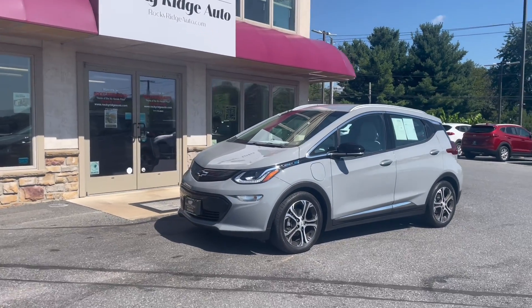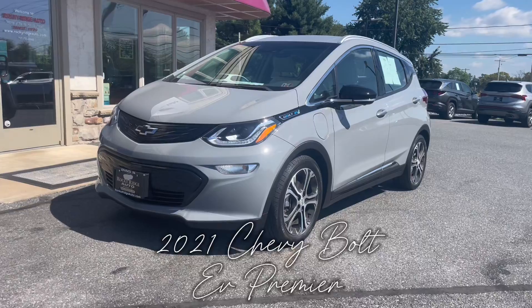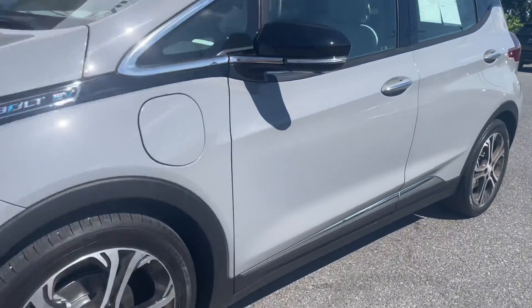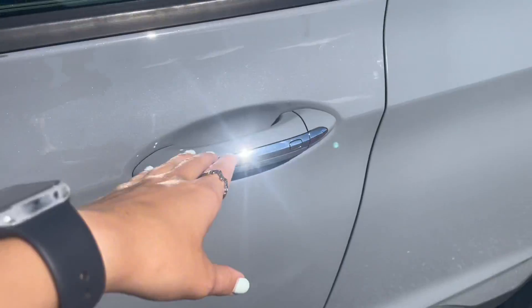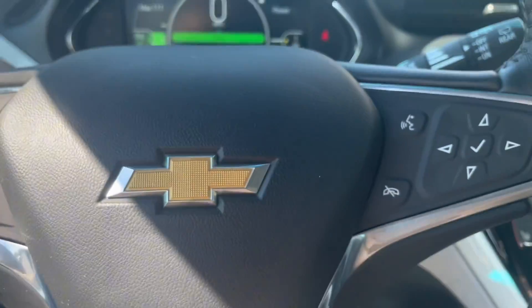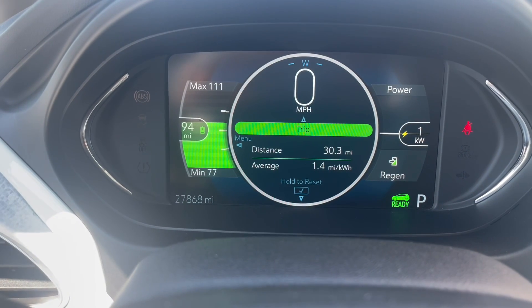Hello and welcome back to Rocky Ranch Auto today. I will be showing you this 2021 Chevy Bolt EV Premier in this beautiful gray color. Let's check out the inside. On the instrumental panel you'll see that this bolt has 27,000 miles.